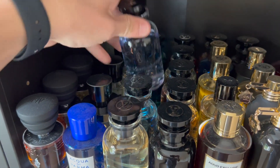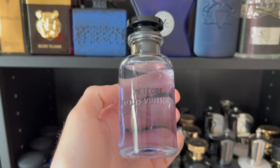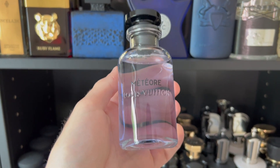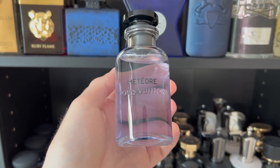I'm going to go with one I haven't reached for in quite some time that is underrated, and that is of course Meteore. This was not a love at first sniff, but it did grow on me and I love it now. I'm going to go with eight sprays — let's spray this on and then hit the road. Oh, we're smelling good now guys.